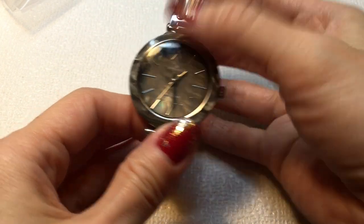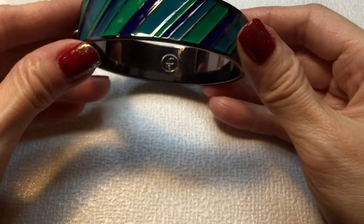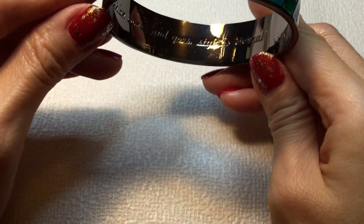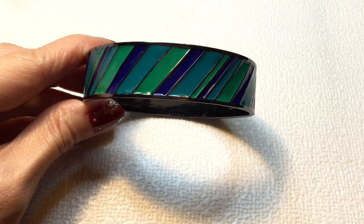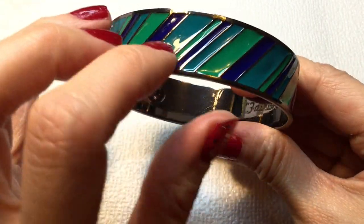I'm a part-time reseller on Poshmark and eBay, so if you see anything in this video that you like, feel free to reach out to me. Now this is a gorgeous bangle by Liz Claiborne, and it says 'fashion comes and goes, style is eternal.' Beautiful bangle — look at that! Really pretty enameling here with blue, green, and teal stripes in gold tone. Very beautiful, and I love that saying — style is eternal.